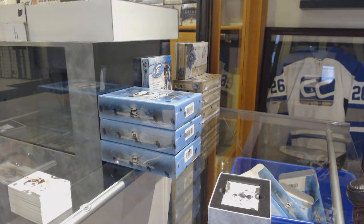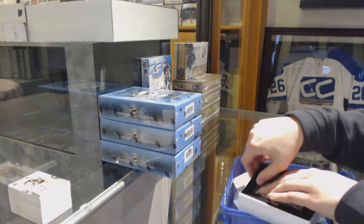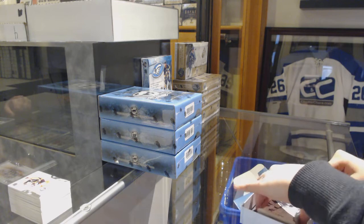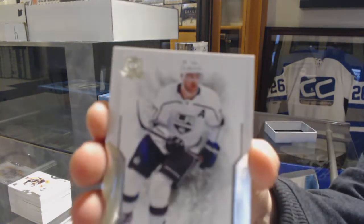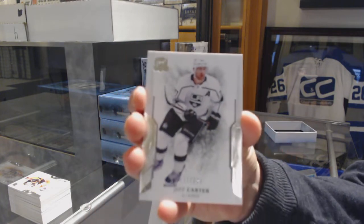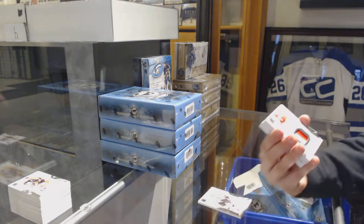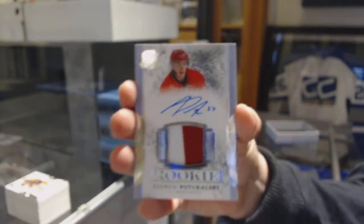Ladies and gentlemen, let's make sure we're keeping those other breaks rocking out. We've got that Caught King Emmy Puck to give away. We've got number 249 base for the LA Kings, Jeff Carter. Number 249, a rookie patch auto for the Carolina Hurricanes, Andrew Pawlowski.